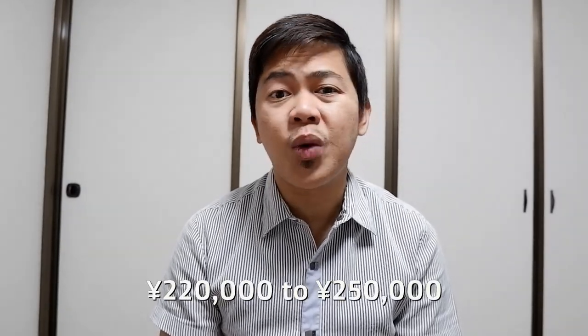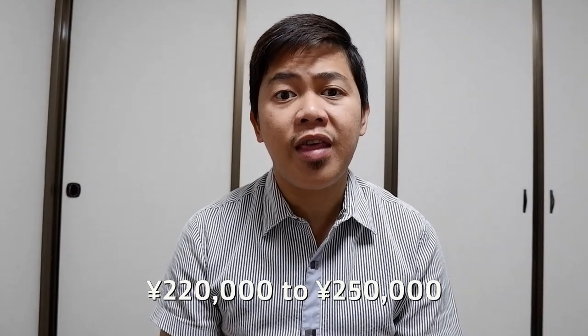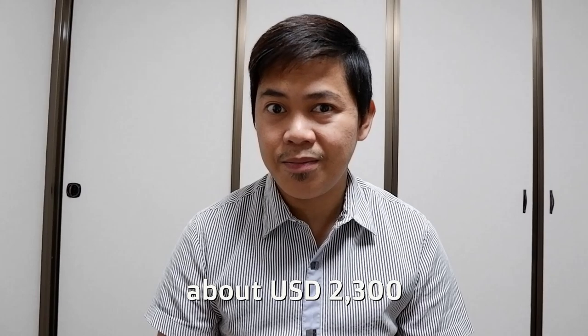So let's start. The basic monthly salary of an ALT or assistant language teacher in Japan usually ranges from 220,000 to 250,000 yen per month — that's if you work for a dispatching company like me, which is roughly about 2,300 US dollars depending on exchange rates. There could be a relevant difference when you work for a dispatch company versus being directly hired by the Board of Education through the JET program.